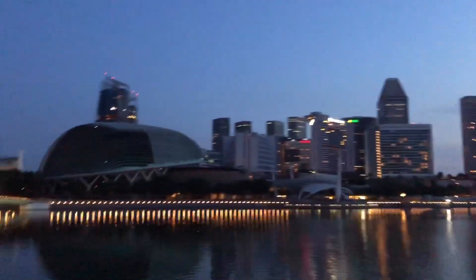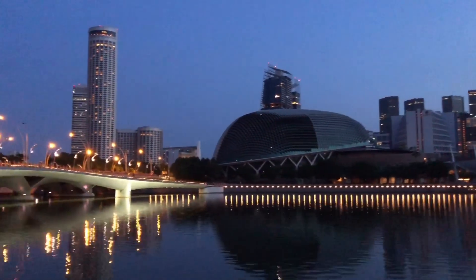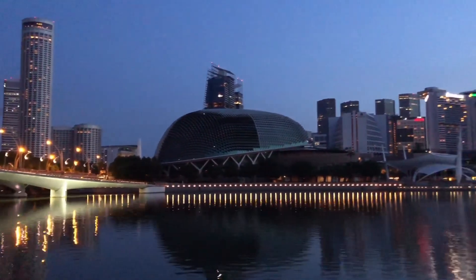After this we have planned to go to the Fullerton area. There is one more building — I don't know the name right now, maybe you can guess. Now you can enjoy the view from here of the Singapore sunrise.